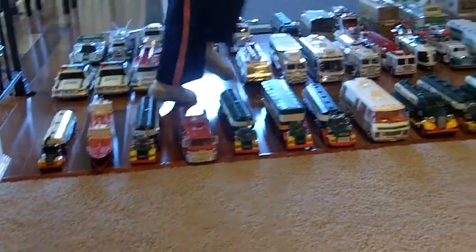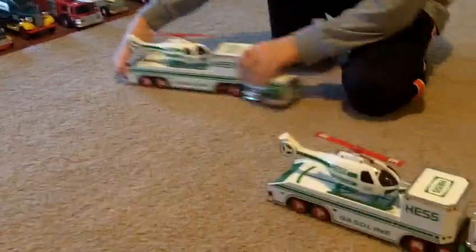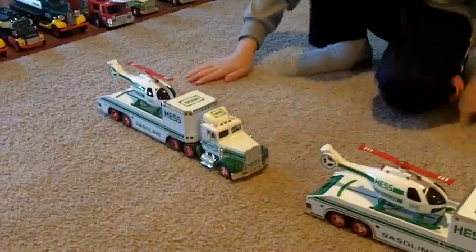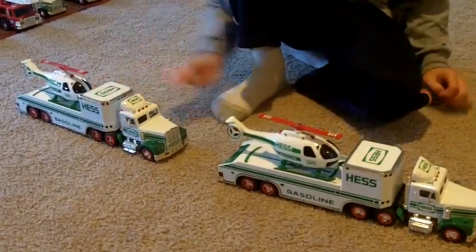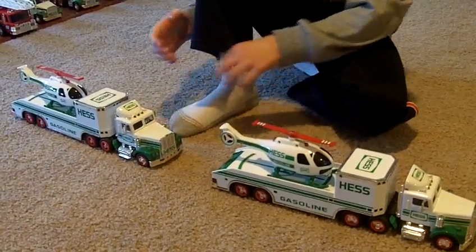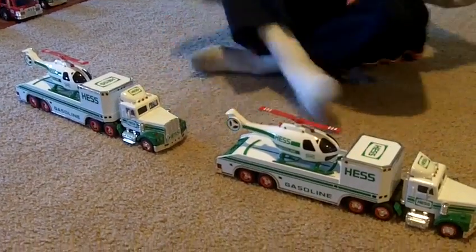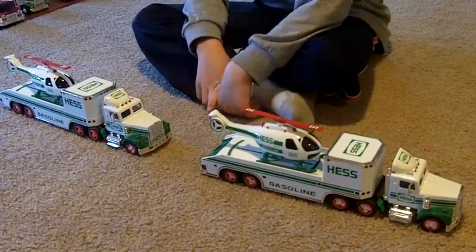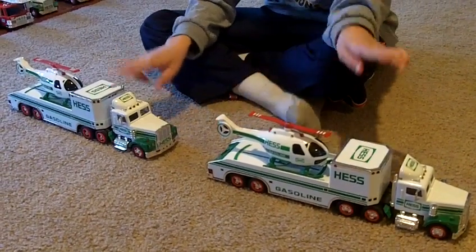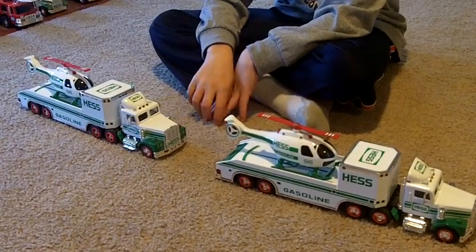This one is 1995 — I have two of these as well. It's the same thing, same perfect condition, same everything. Those are my two multiples: I only have 1993 and 1995 as multiples.